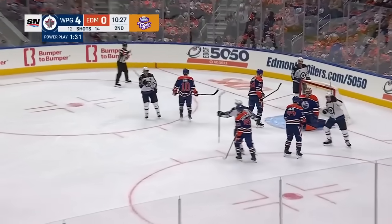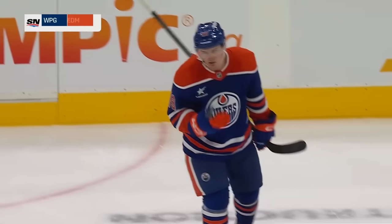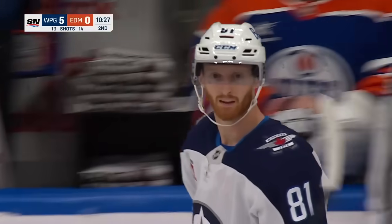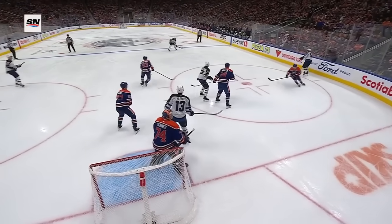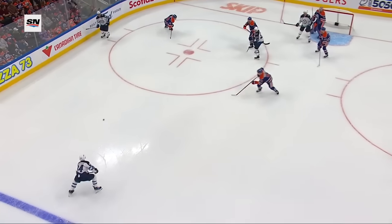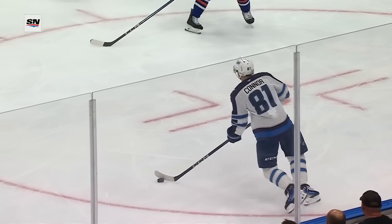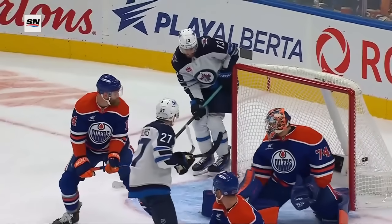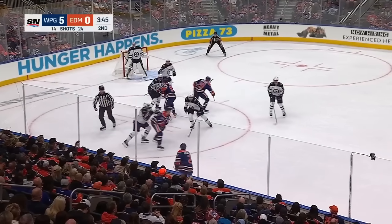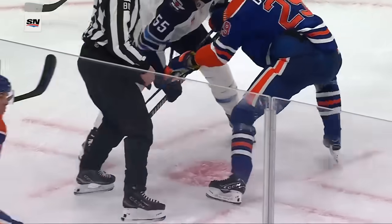Connor buries it to make it 5-0. What a release — he zings this one on net, gets it over the right pad of Stuart Skinner. This was a real topic of discussion for the Winnipeg Jets: the power play, getting that top power play time. But this is just good movement, and then you've got a shooter in Kyle Connor. He walks in, uses the screen to his advantage, and puts this inside the post far side to make it 5-0. That was a laser from a 40-goal scorer. Down by 5, that could also set the tone for the next few games.